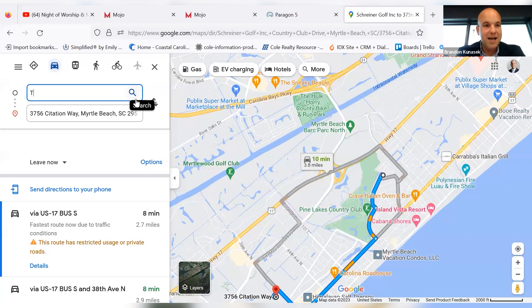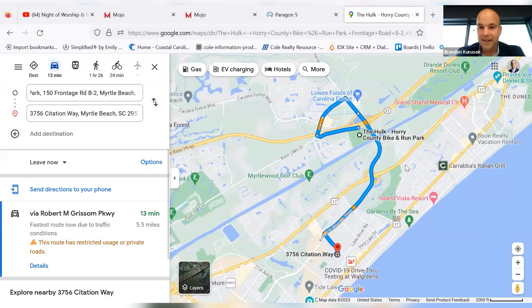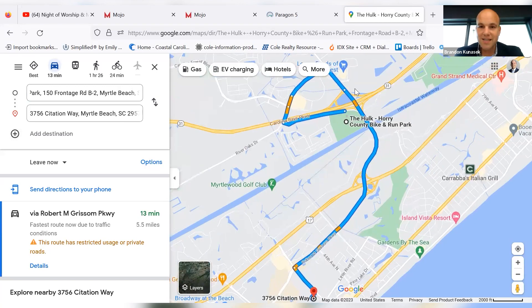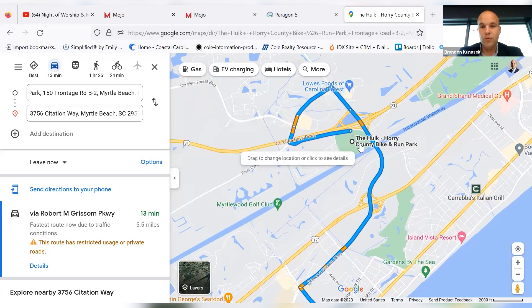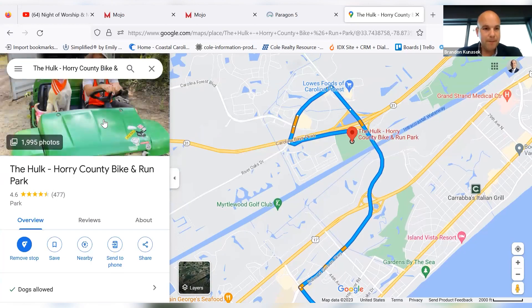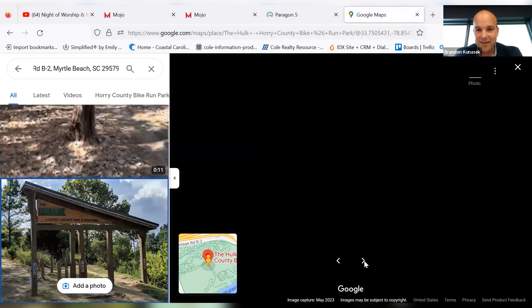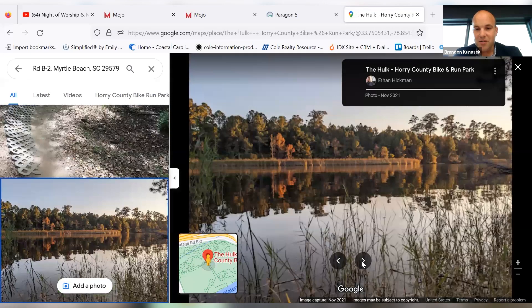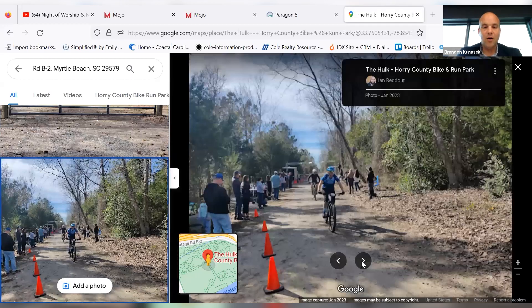For those of you that like to exercise, maybe bike ride, you have the Hulk, which is the Horry County Bike and Run Park. If you're into exercise, this is probably going to be your cup of tea. You're 13 minutes away. You literally just cross over Business 17, come right over, cross over Highway 31 as well, and boom — you're at the Hulk, which is super cool. It is a very beautiful place with trails. A whole lot of fun.